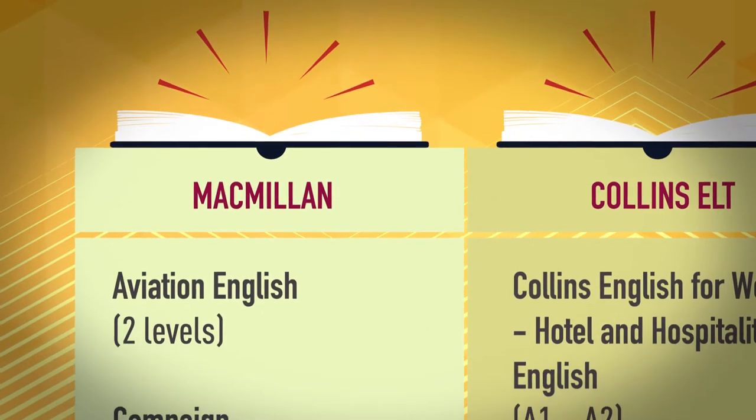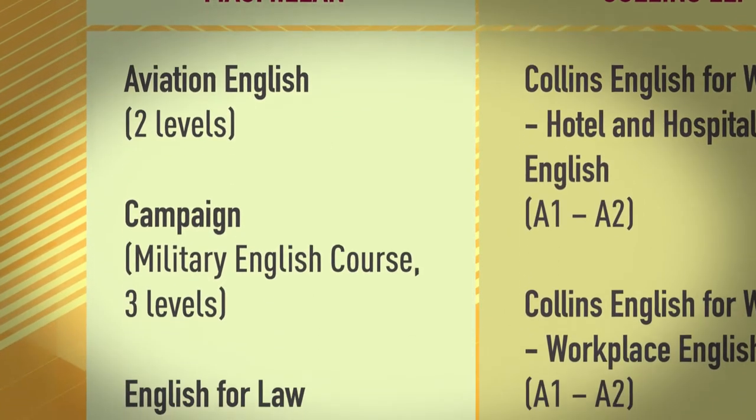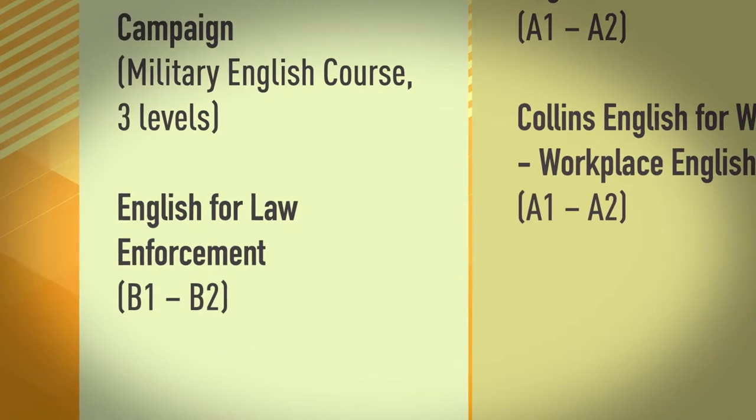Macmillan publishes Aviation English in two levels, Campaign — a Military English course — in three levels, and English for Law Enforcement at B1 to B2.